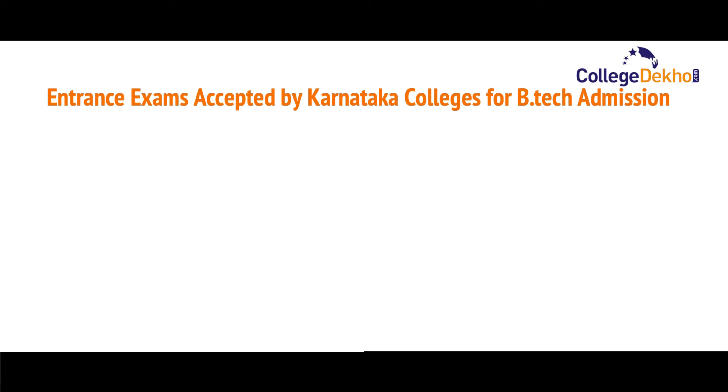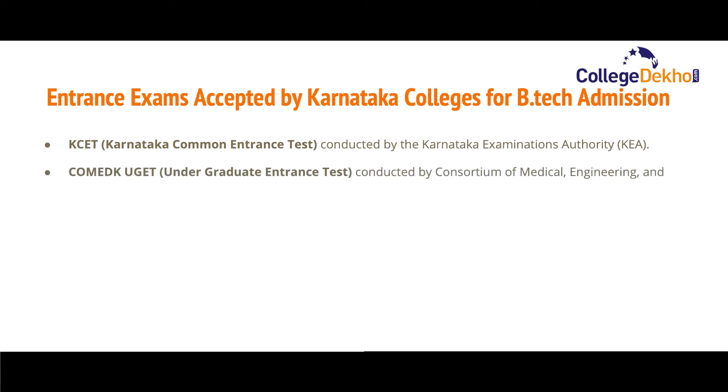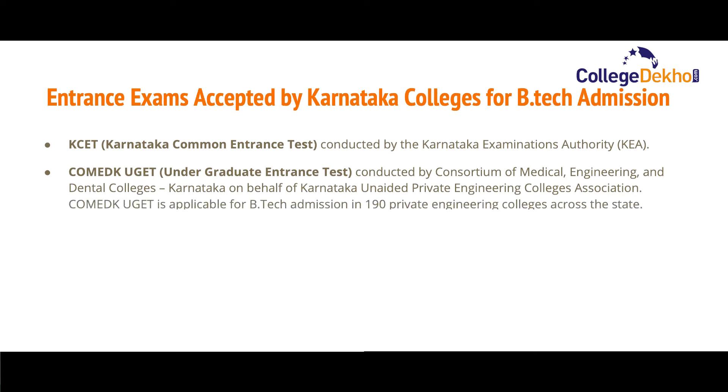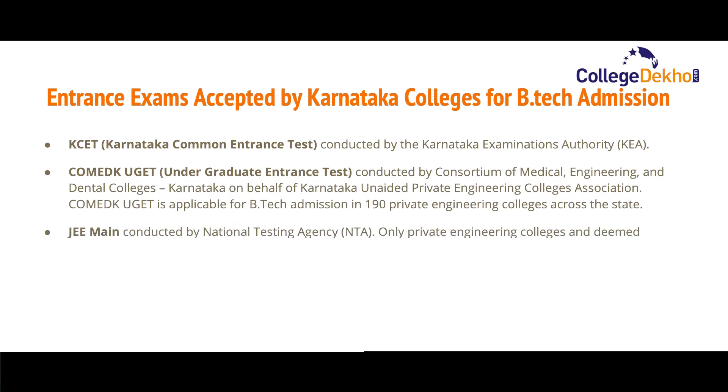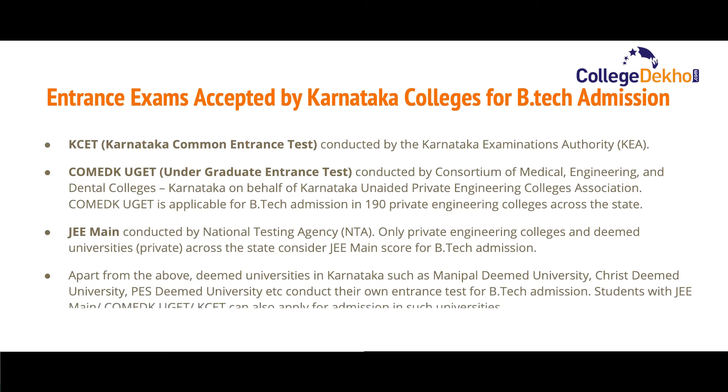Now let us look at the various entrance exams accepted by Karnataka colleges for B.Tech admission. The first is KCET — the Karnataka Common Entrance Test — which is conducted by the Karnataka Examinations Authority (KEA). The next is COMEDK UGET, the Under Graduate Entrance Test, conducted by the Consortium of Medical, Engineering and Dental Colleges of Karnataka on behalf of the Karnataka Unaided Private Engineering Colleges Association.